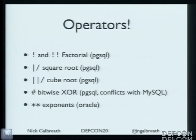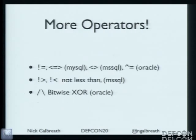On expressions and operators: random operators in Postgres are really strange. Cube root in Postgres — how many people have ever used a cube root? Silence. Factorial. Why are they there? There are also bit-shifting operators unique to Oracle only, and operators like 'not less than' and 'not greater than' — I've never seen those before.